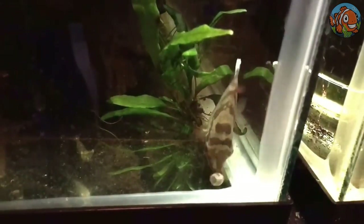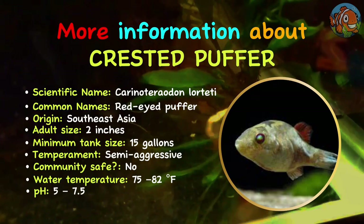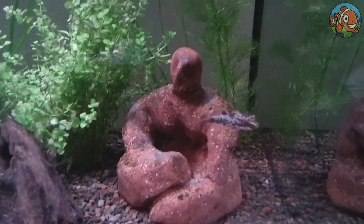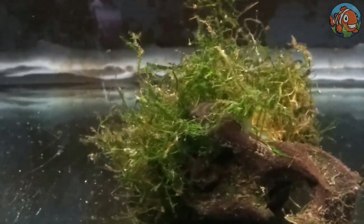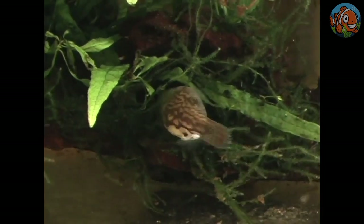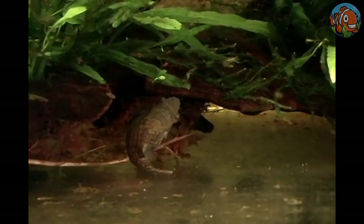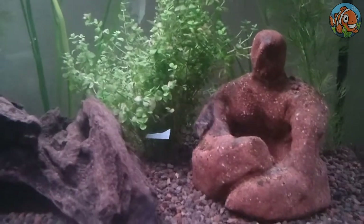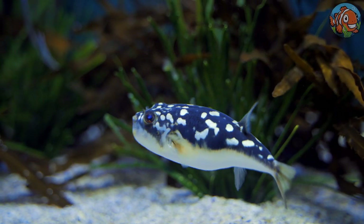Last on the list is the crested pufferfish. Another dwarf puffer that works well in tiny fish tanks, the crested pufferfish grows slightly more prominent but resembles the red-tailed dwarf puffer in appearance. Keep these fascinating pufferfish in an aquarium with many plants to replicate their native environment. Seasoned aquarists may successfully keep a small group in a big tank with lots of hardscapes to establish various territories and dense foliage.